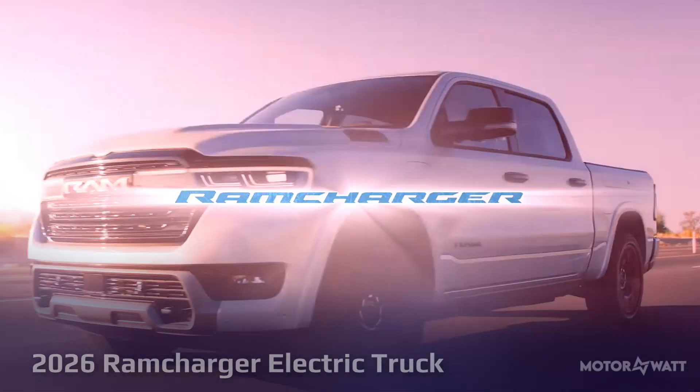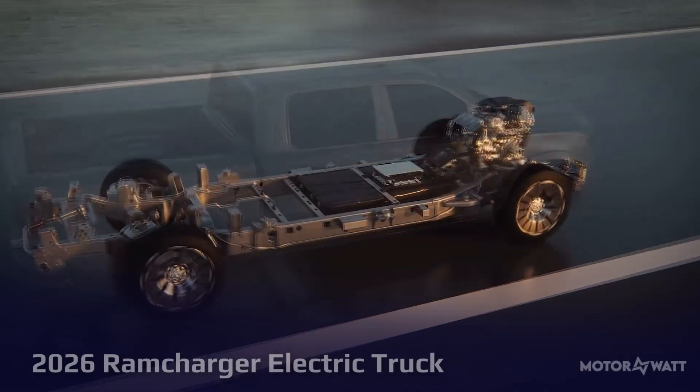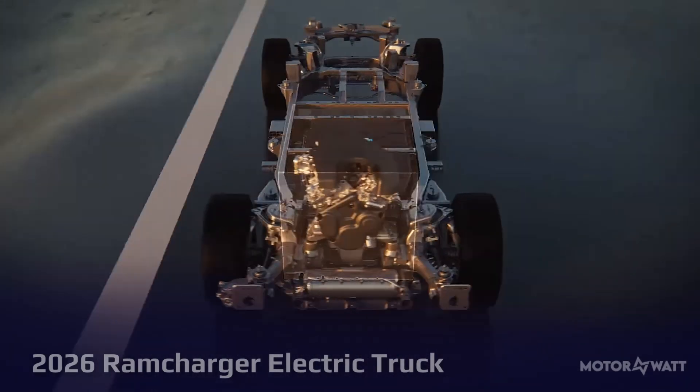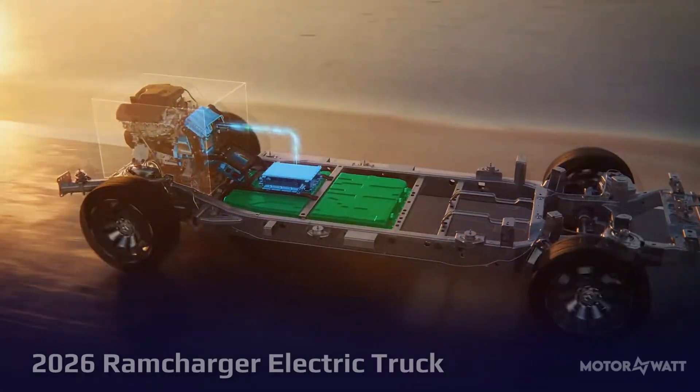It starts with 145 miles of pure electric driving from a 92 kilowatt-hour battery before the generator kicks in, ensuring long-distance capability without reliance on public chargers.